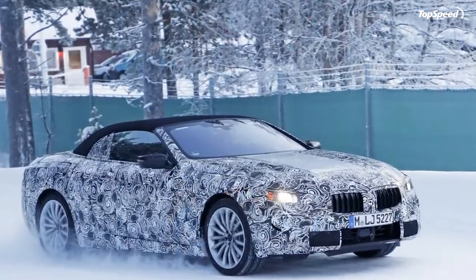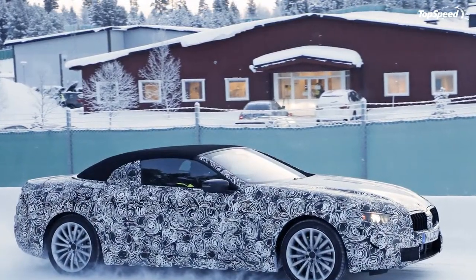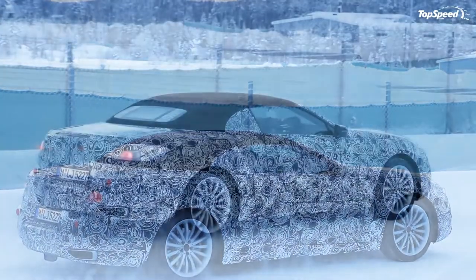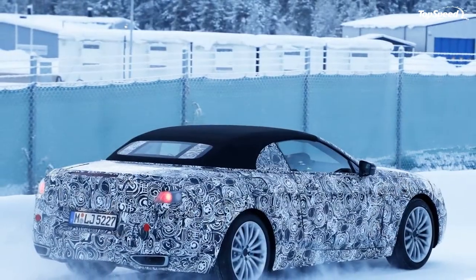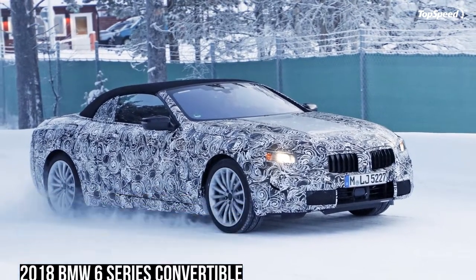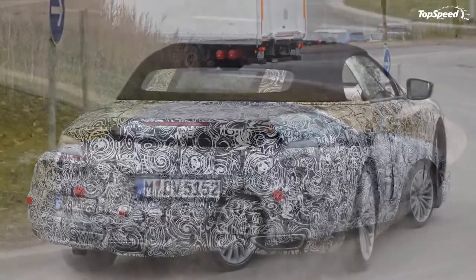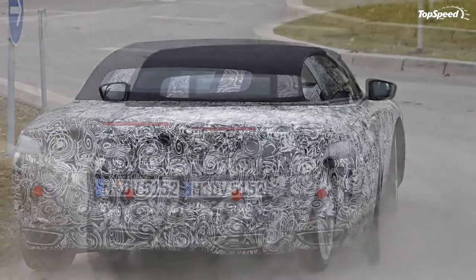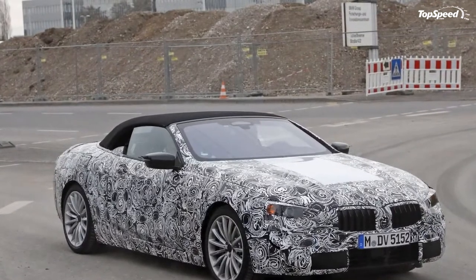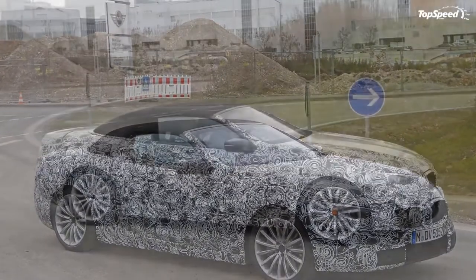Seats will be power-adjustable, have heating and cooling, and should get the massage feature to help you relax after a long day at the office. Expect to see some semi-autonomous features like automatic parking, adaptive cruise control, and emergency braking. On the technology front, expect to get — or at least have the option for — an advanced navigation system with heads-up display. Phone connectivity will be available via Apple CarPlay and USB, while a Wi-Fi hotspot should also be available. The audio system will likely be supplied by Harman Kardon, and the new 6 Series will also get advanced gesture control, just like the new 5 Series.